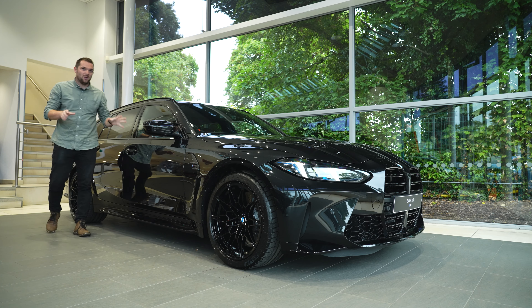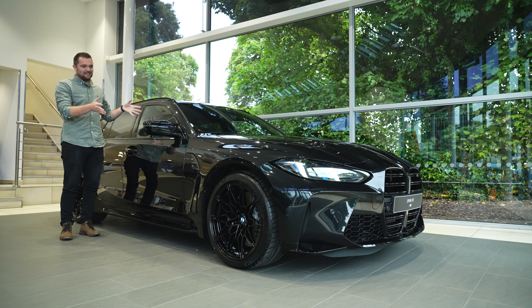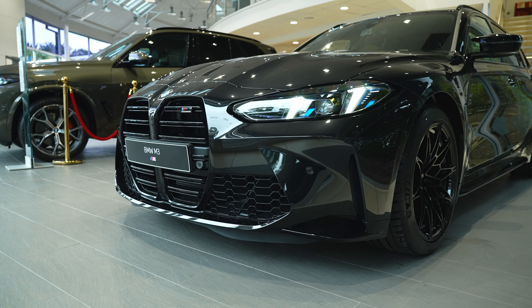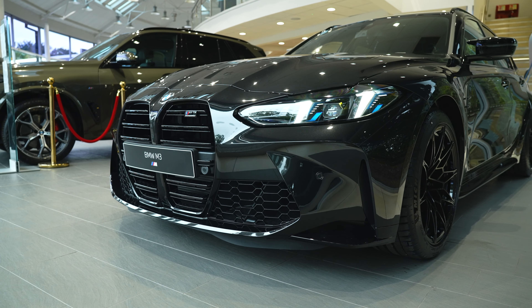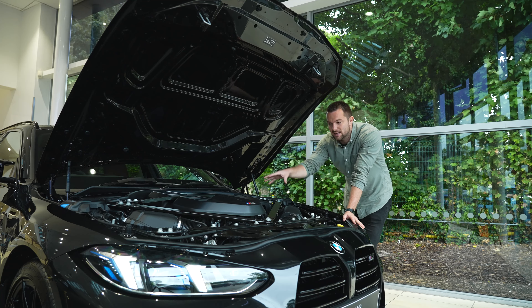Welcome back to the channel and welcome to another brand new BMW M product. This is the brand new facelifted M3 Touring. Before we go and take a look at the exterior and interior changes to the M3 Touring, we need to talk about what's different under here.